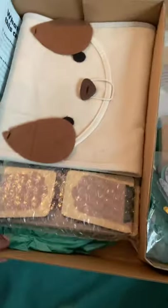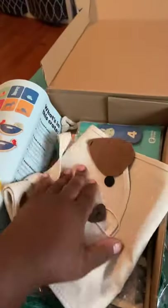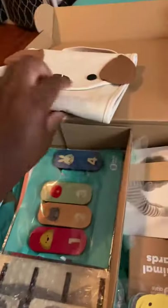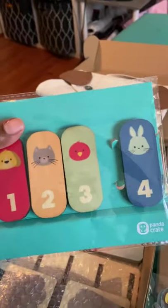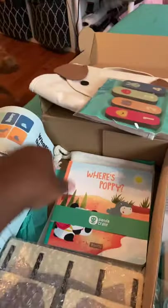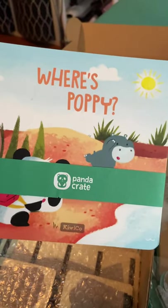You open the box and it comes like this, and they have a picture. I love the colors, and then you open it and this is the mat that came with it. Then there are the number puzzles. Oh wow, he got a book too, which is always good — 'Where's Poppy?'